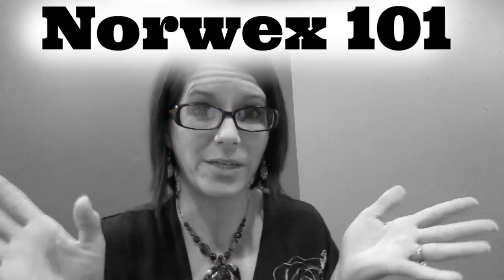Hey everybody! It's Jessi, your Norwex independent sales consultant. This video is specifically for people who have never heard of Norwex before and have no idea what it is.